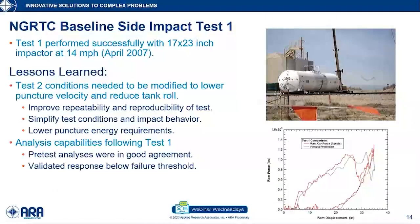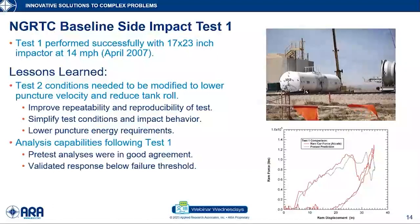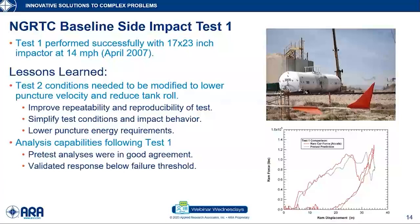The Next Gen Project quickly initiated a program of full-scale impact tests to assess the current status of puncture resistance and the community's capabilities to predict what would happen on impact. Here's an example of that first test. What it identified was, first, that we needed to do some work to improve our test design to enhance repeatability and reproducibility and get better quality data for validation of modeling.